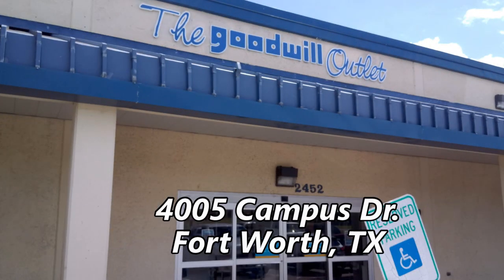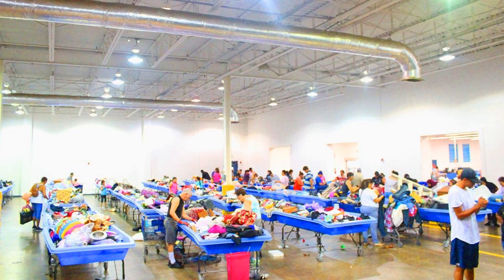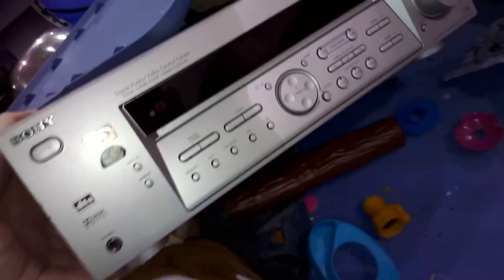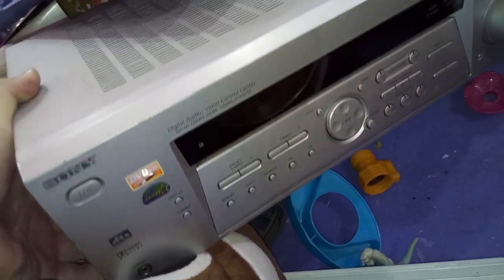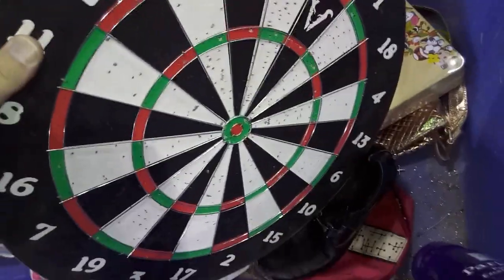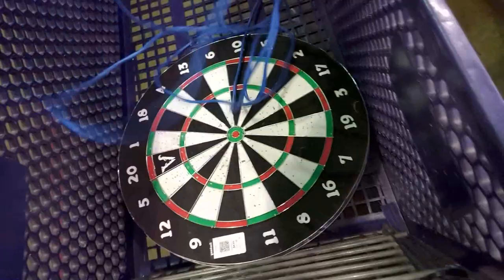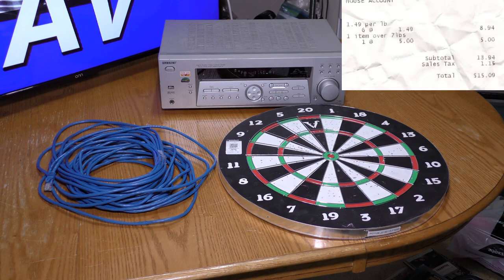Next up, the Goodwill Outlet at 4005 Campus Drive. I was warned by a fellow customer that folks have gotten kicked out for taking photos, so here's some stuff from Google Images. Items are sold in bins you have to dig through and most are priced at $1.50 a pound. I did sneak a few clips of video. The first interesting item was a Sony receiver — they wouldn't let me plug it in but when I took it home it did power up. I also found a neat dartboard and untangled a rather long Ethernet cable.